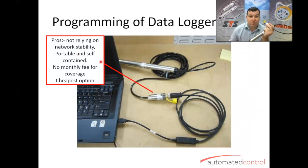The pros: it's not relying on network stability, so if it were a GSM solution you'd have to worry about mobile coverage — you don't with this. It's portable and self-contained, so you can pull it out of one hole, stick it down another and away you go. There's no monthly fee, and if you're going to use a mobile network, they're going to charge you for it. It's also the cheapest option.